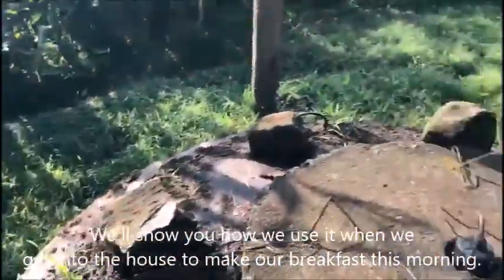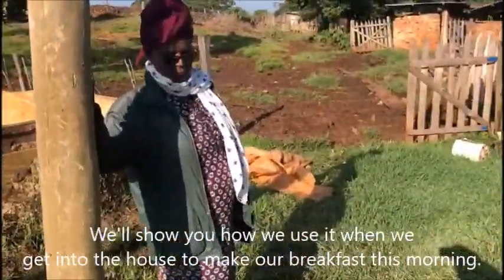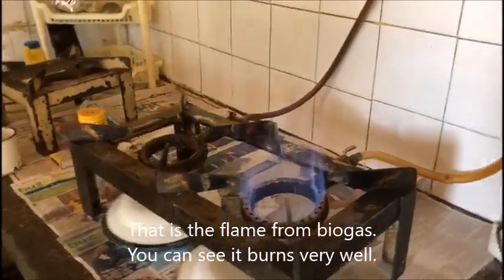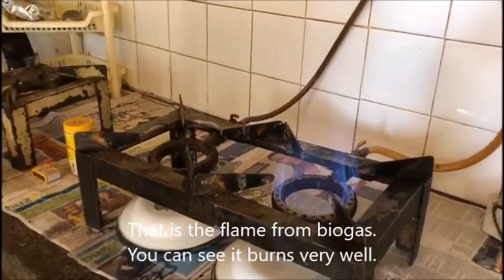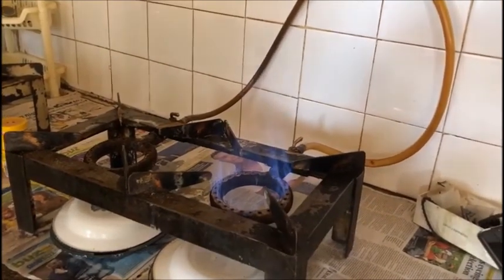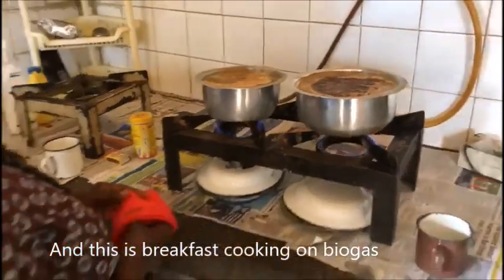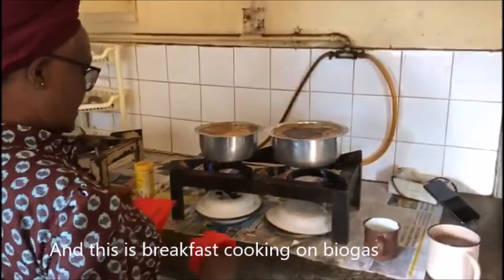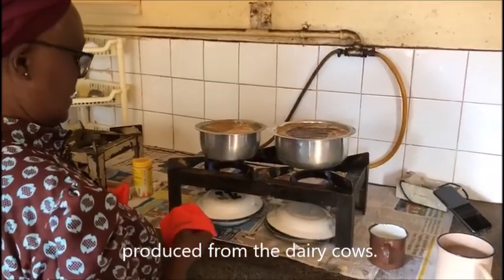We'll show you how we use it when we get into the house to make our breakfast this morning. That is the flame from the biogas. You can see it burns very well, and this is breakfast cooking on biogas produced from the dairy cows.